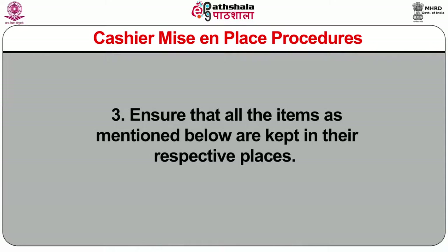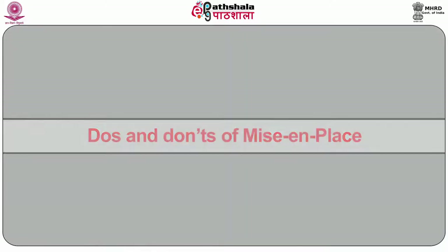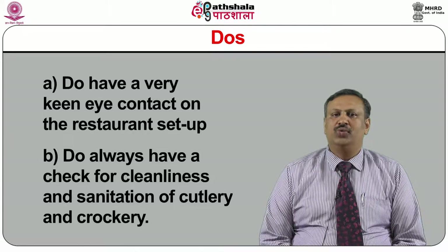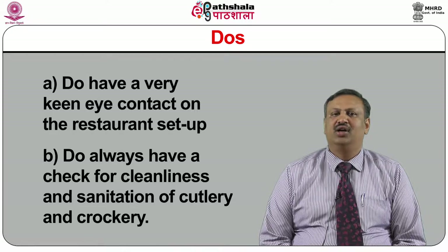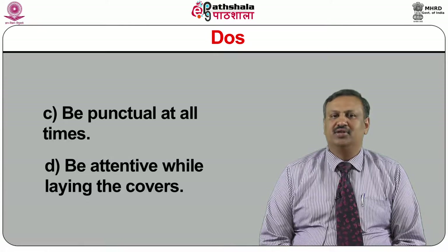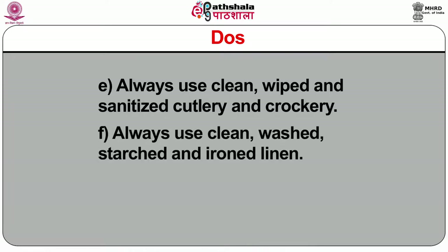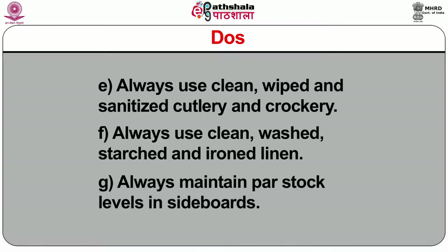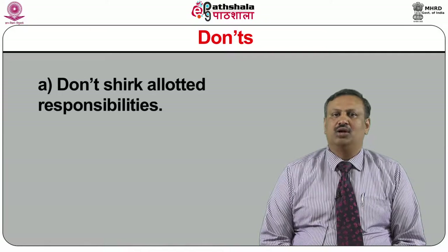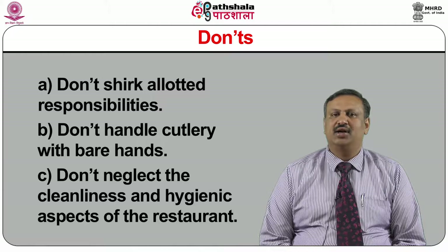Do's and Don'ts of mise-en-place. Do's: do have a keen eye on the restaurant setup. Do always check for cleanliness and sanitation of cutlery and crockery. Be punctual at all times. Be attentive while laying the covers. Always use clean, wiped, and sanitized cutlery and crockery. Always use clean, washed, starched, and ironed linen. Always maintain par stock levels in the sideboards. Don'ts: don't shirk allotted responsibilities. Do not handle cutlery with bare hands. Do not neglect the cleanliness and hygienic aspects of the restaurant.